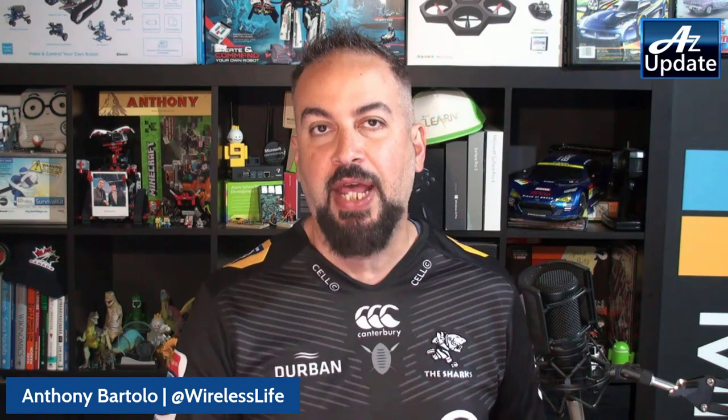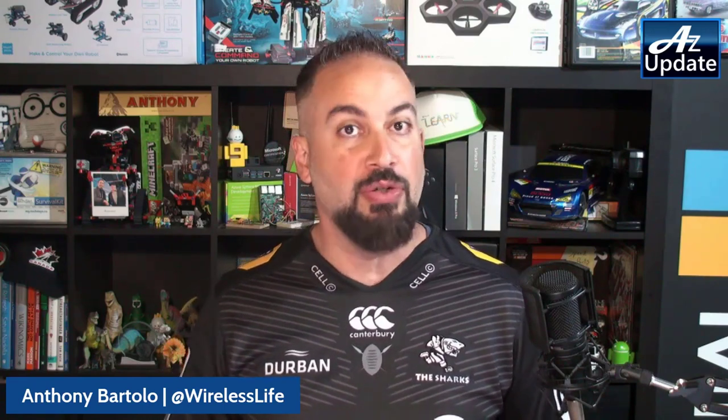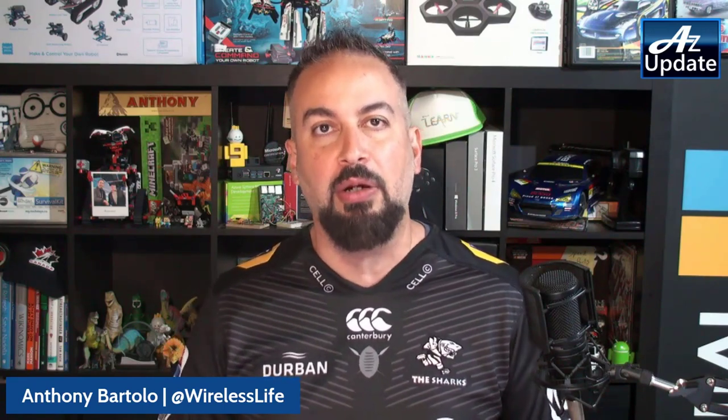First up, Azure Firewall Premium achieves general availability. We talked about this back in February — there is a plethora of new functionality being made available under Azure Firewall Premium. We also have the steps for migrating from Standard to Premium, which are provided inside the blog post. Let's go through the items of interest when adopting Azure Firewall Premium.